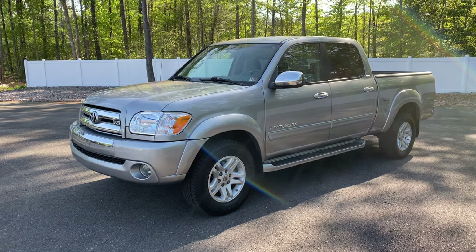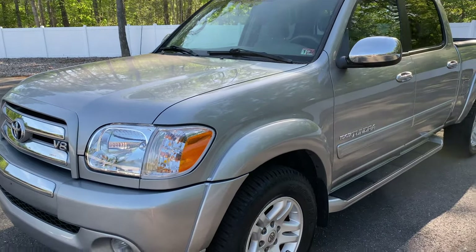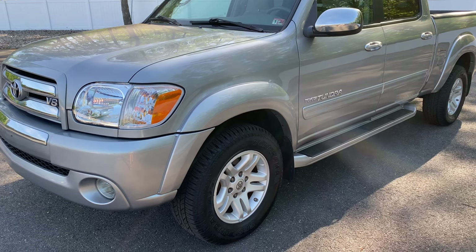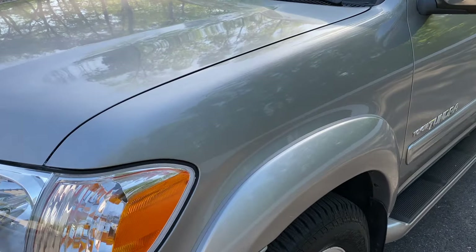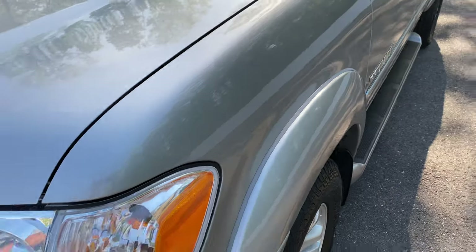I'm going to do a full walk-around of the truck body-wise just to show you — this thing is in incredible condition. It's all original paint, all original body panels, and it's absolutely gorgeous. Our crew here at Davis Autosports did do a full paint correction service on it, as we do with all of our vehicles.